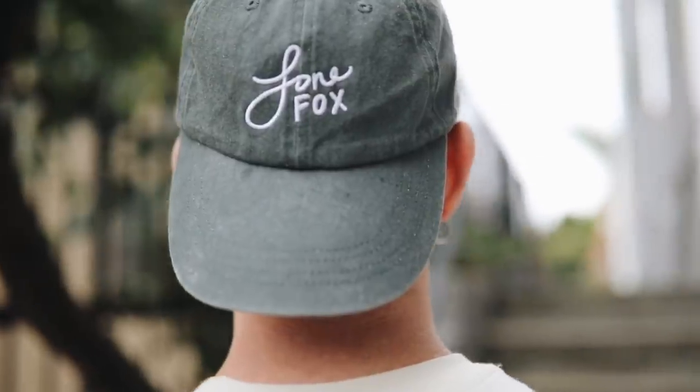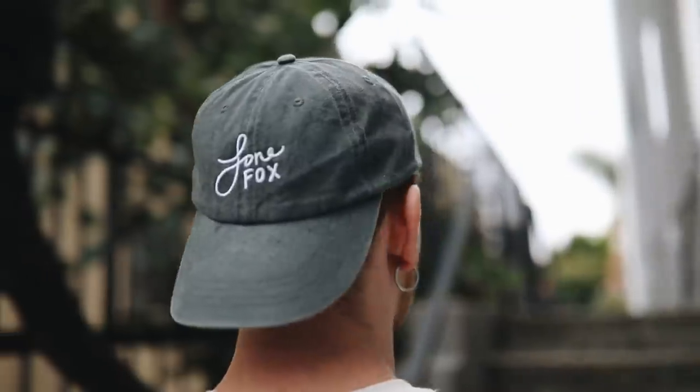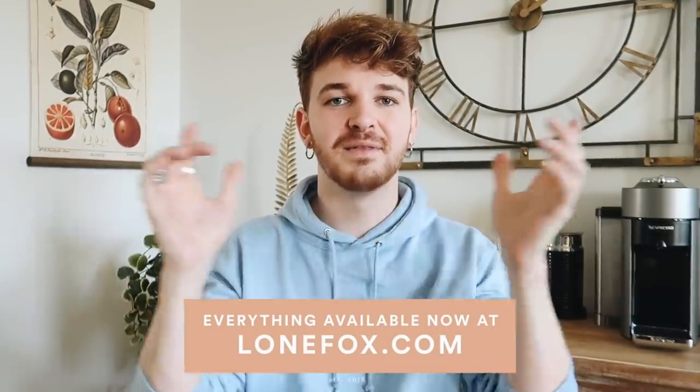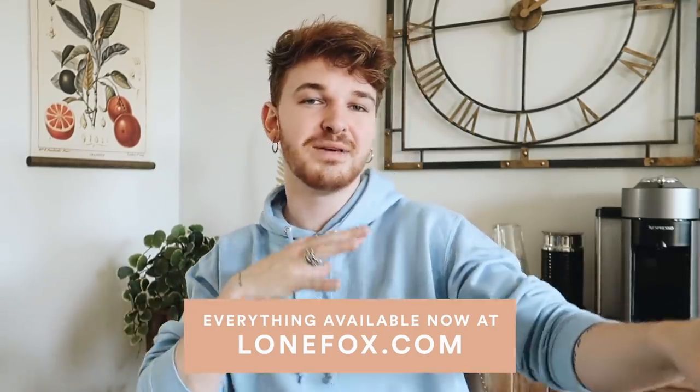The last product is a dad hat. I wanted to do a hat because I've been wearing them so much behind the scenes of filming — the only part of my body that gets sweaty is my head, so I wear a hat to keep my hair out of my face. It has a retro cursive font logo that I also drew myself. Those are all the pieces in my first merch launch. Quantities are super low since I self-funded everything, so if you want something, head to lonefox.com — link below. But that's enough self-promotion — let's get into today's video!